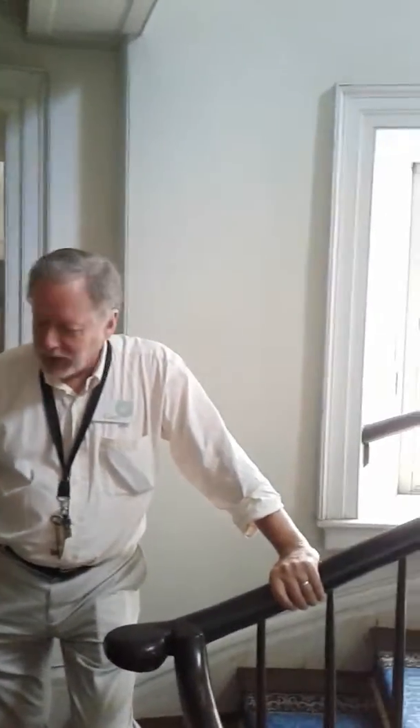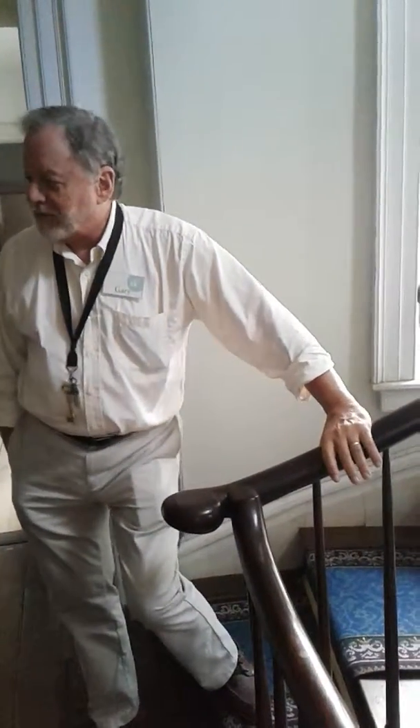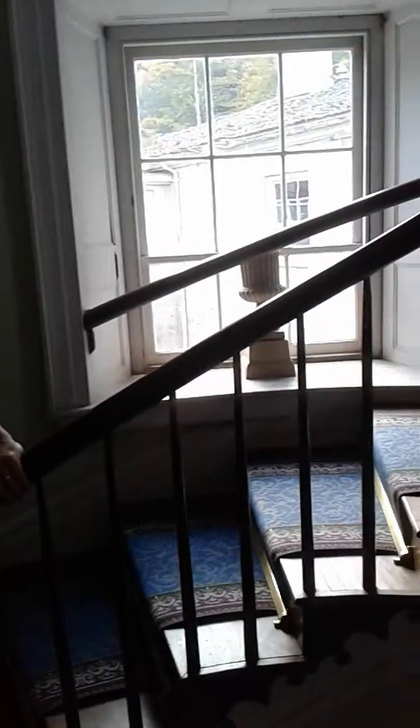I think you'll notice that the banister is lower than you'd expect it to be. Because people were short. It actually wouldn't pass code today — that's what I was told. It's too short. It'll tip over.